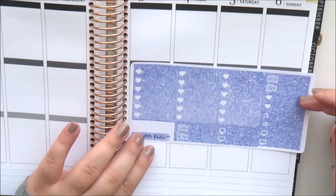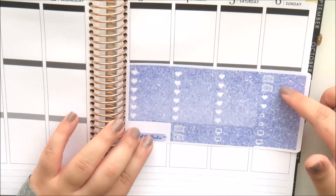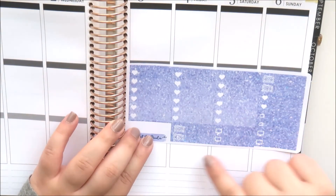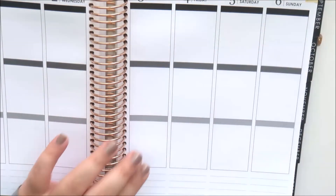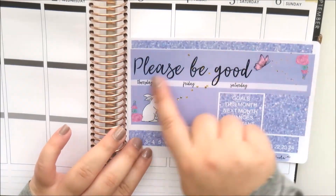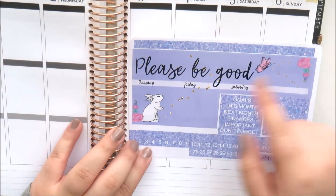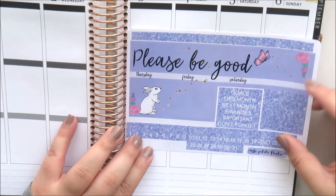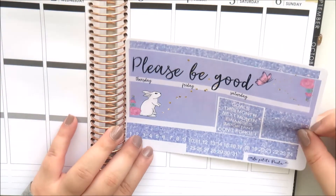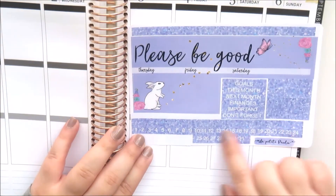The next page has all your sidebar stickers - three that you can stack up - plus more labels including dollar bills, TV shows, laptops, and hearts. The last page has more vacation strips, the header and date cover-ups for the right side of the page, sidebar headers including 'goals,' 'this month,' 'next month,' 'finances,' 'important,' and 'don't forget,' more labels, vacation strips, and date flags which are easier to place than date dots.